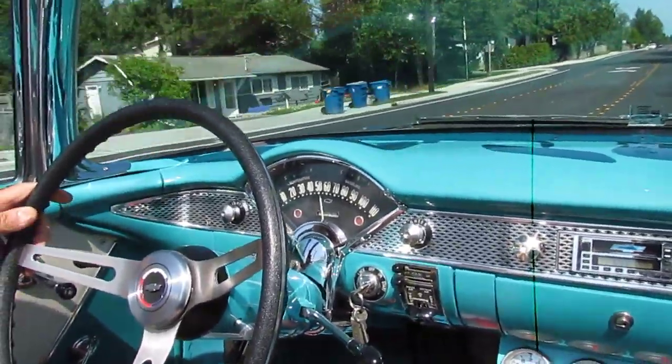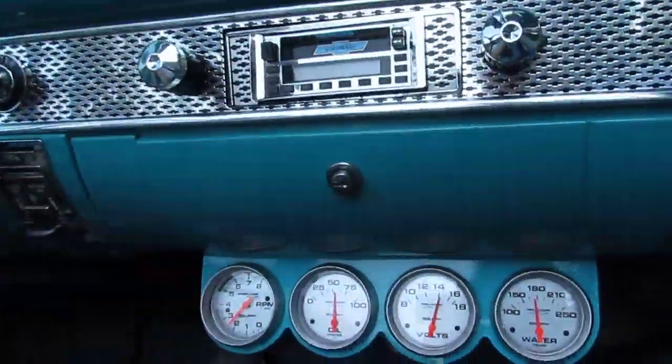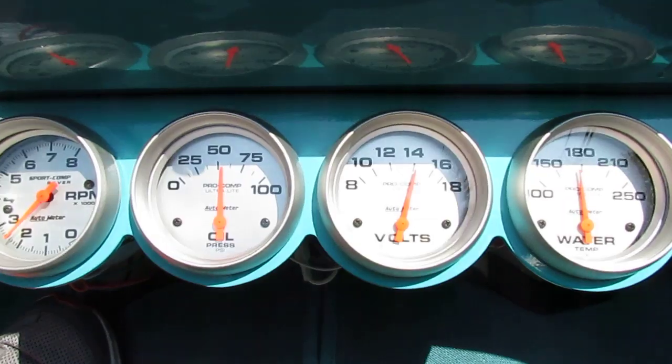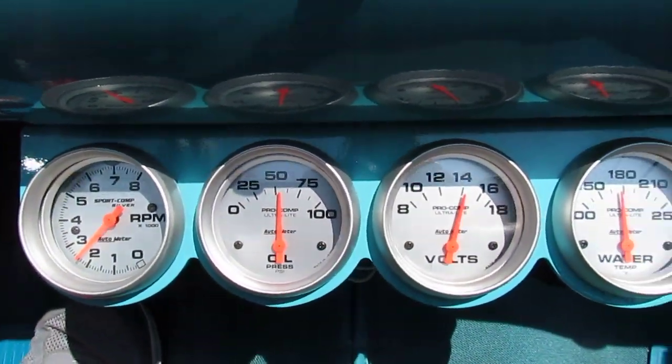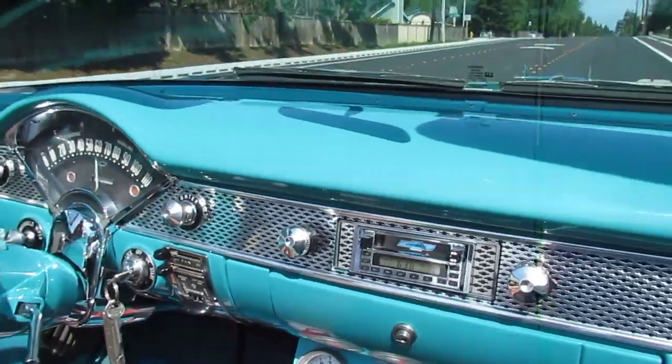4-wheel disc brakes. This is a beautiful car — runs and drives like it was brand new, even better than brand new. Aftermarket gauges down below. It's a beautiful car to cruise around in.